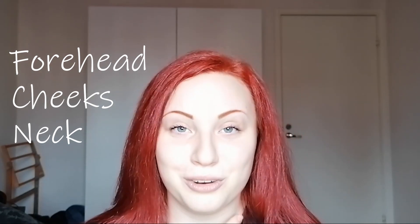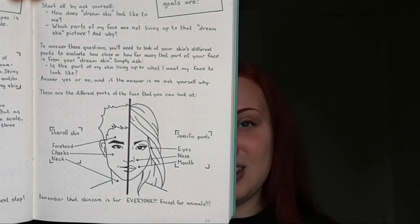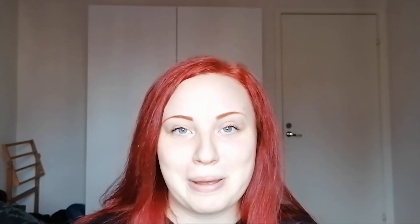After that, go into the specific areas: your eyes, your nose, and your mouth. I'm super proud of this specific page because the illustration is both a boy and a girl, because skincare is for everyone — it's not a gender-specific thing. Some brands just like to advertise to girls more than boys, but that doesn't mean boys or anyone in between can't use it. Just remember that skincare is for everyone — except for animals; we don't like animal testing.